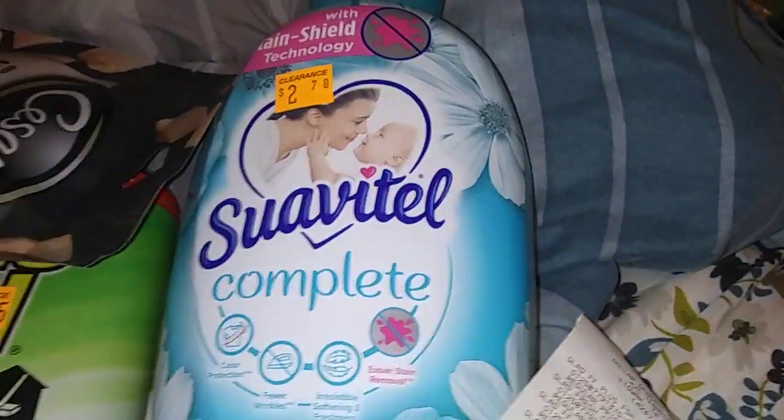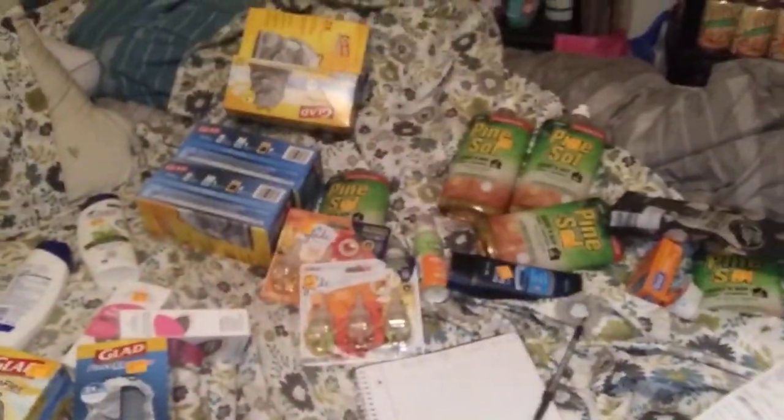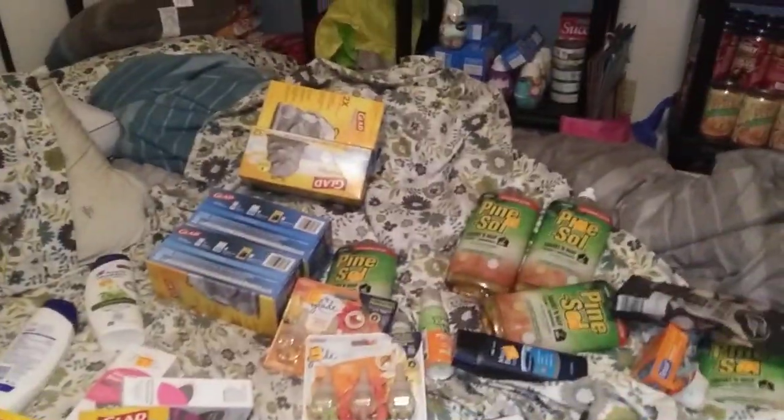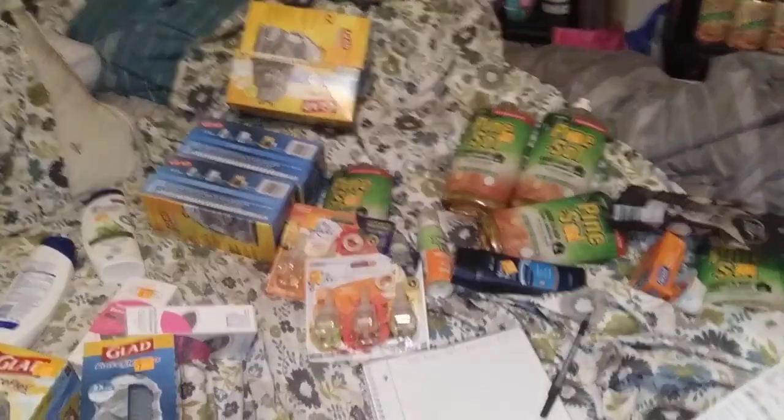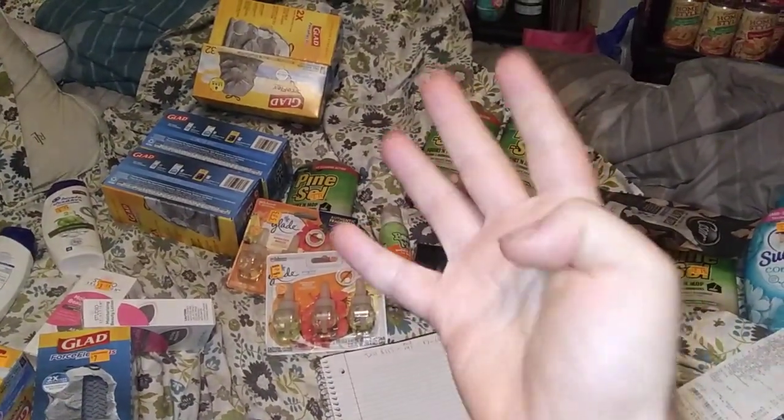This is trash bags, mopping stuff, washing stuff, lotion, the Glade — beauty stuff and shampoo. All right, this is TN Couponer. Hit that like button, comment down below, subscribe to the channel — do all that crazy stuff. I got three more videos to go, so please watch all four of them. Bye everybody!